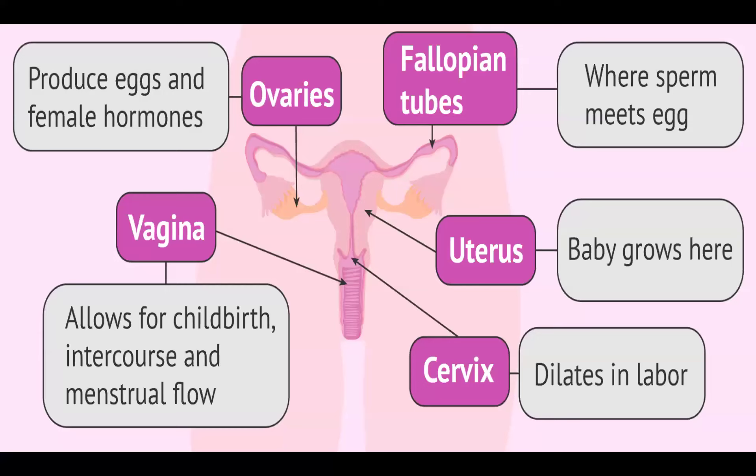In terms of function: the ovaries produce eggs and female hormones. The fallopian tubes are where the egg meets the sperm, after which the fertilized egg gets implanted into the uterus where the baby grows. After fetal development, the baby is delivered through the cervix during labor, which dilates. The vagina serves for both the removal of blood during menstrual flow and the delivery of the baby.